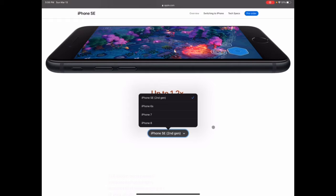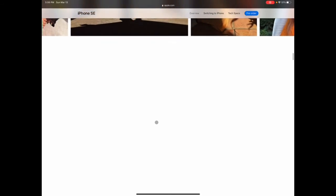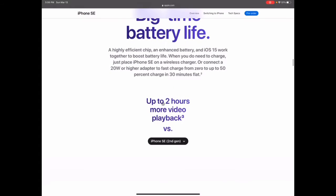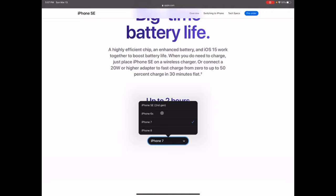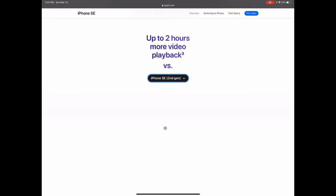Let's see what else they're saying about the battery. It says the efficient A15 chip and iOS 15 work together to boost battery life. It supports 20-watt charging, though you're probably not going to get the brick in the box — you'll have to buy that separately. It also has wireless charging. Compared to the SE second generation, you get about two more hours of battery life.